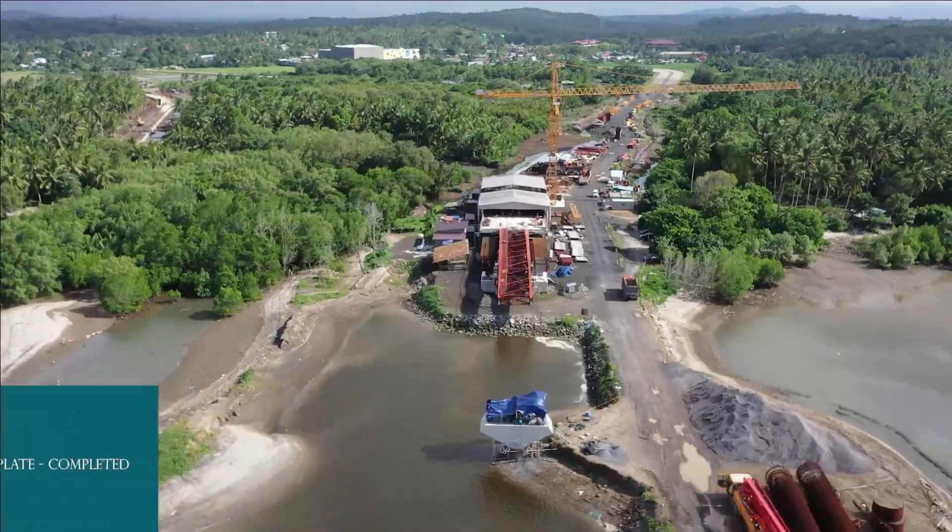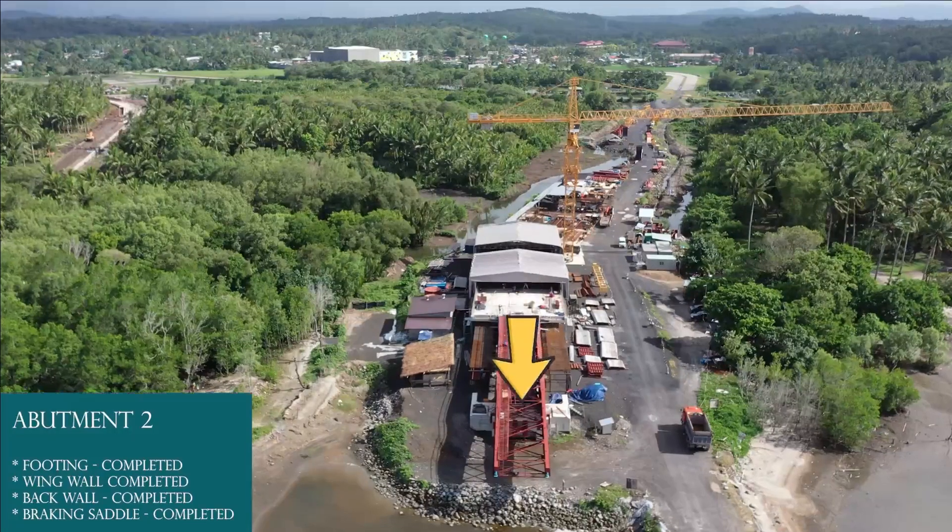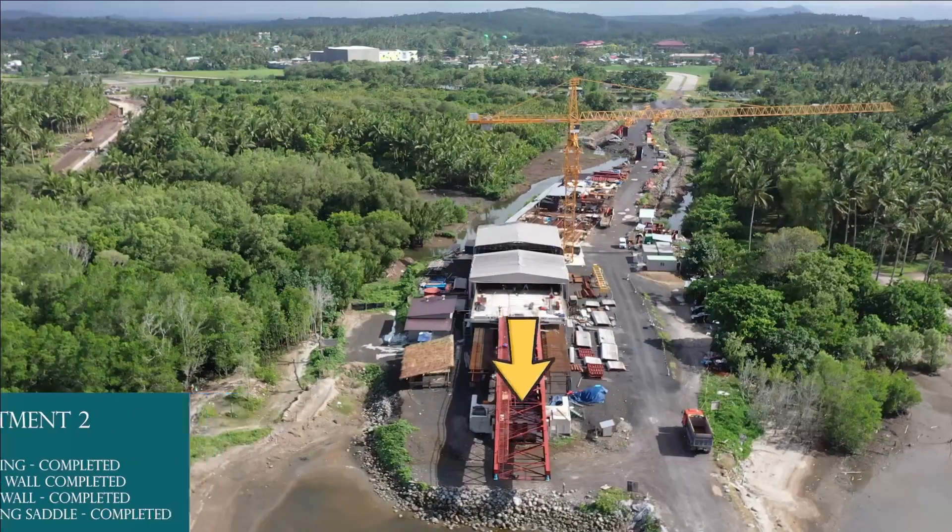Installation of bearing plate completed. Abutment 2: braking saddle completed, back wall completed, wing wall completed, footing completed.